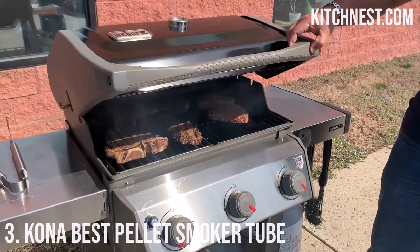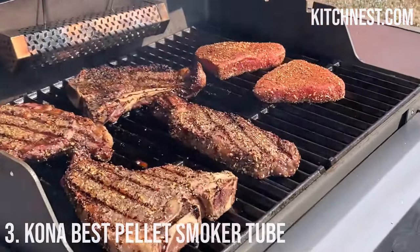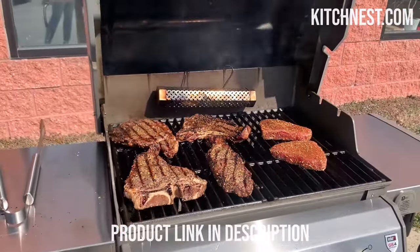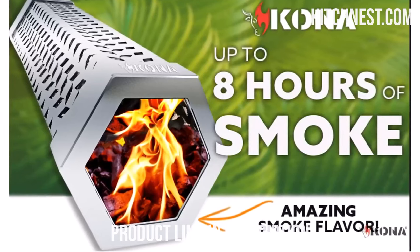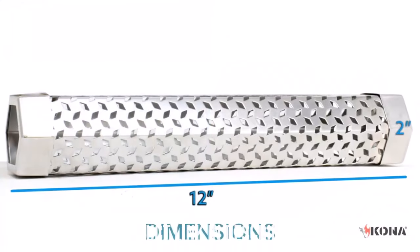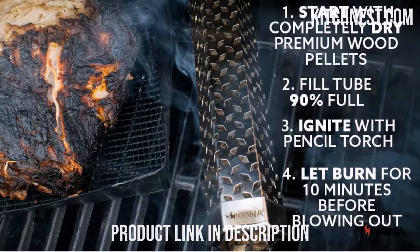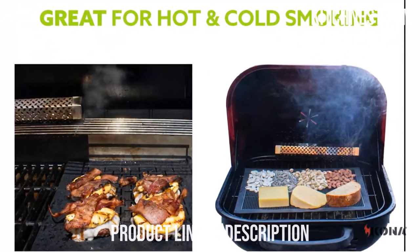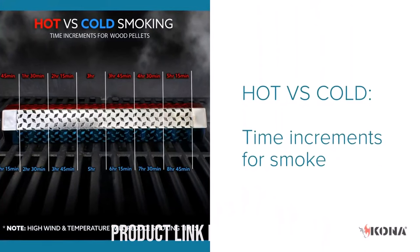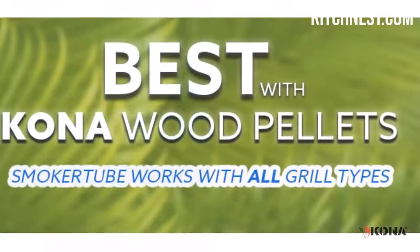Number 3: Kona Best Pellet Smoker Tube. If you're passionate about grilling and smoking, the Kona Best Pellet Smoker Tube is a game-changer you don't want to miss. Designed for clean burning smoke that lasts for hours, this heavy-duty 304 stainless steel tube is a must-have accessory for wood pellets, chips, electric grills, gas grills, and all barbecue enthusiasts. Kona's Pellet Smoker Tube features a patent-pending diamond shape with air inlets that maintain the ideal airflow, keeping your pellets consistently lit, ensuring you get the perfect amount of smoke and grilling perfection every time.